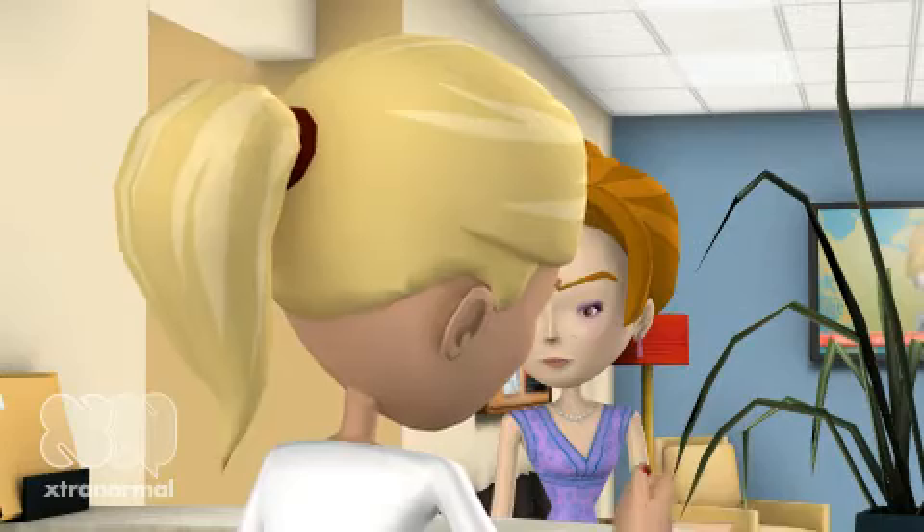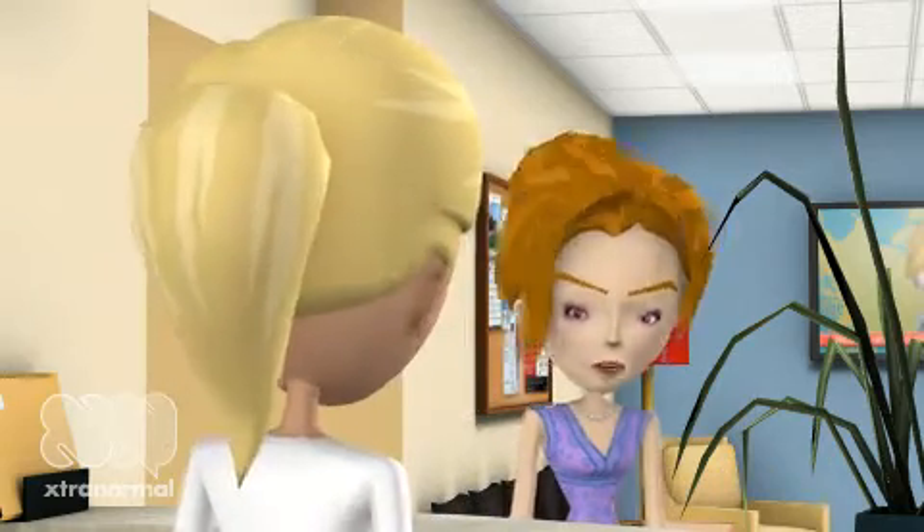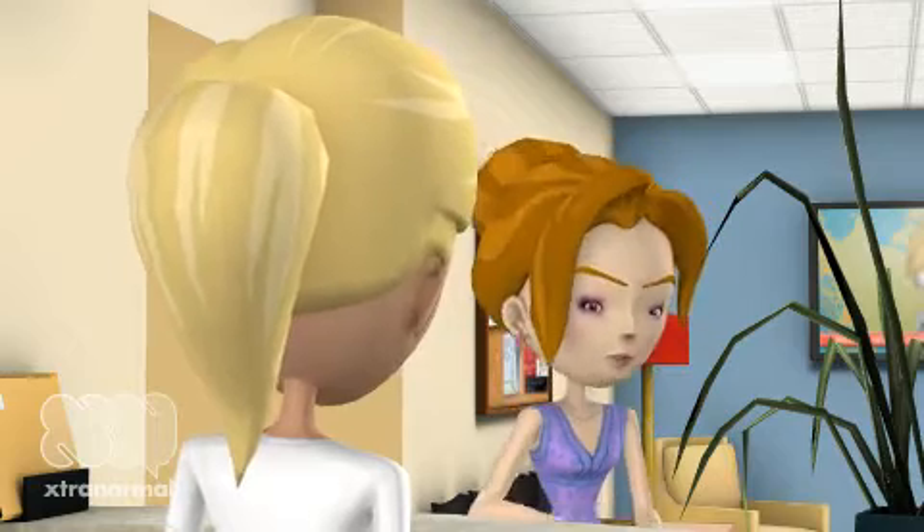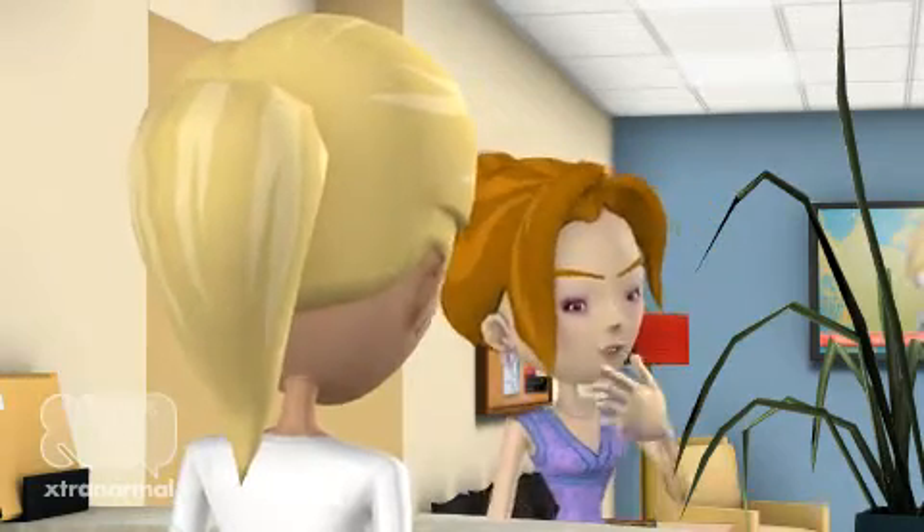Hello Stacy. Welcome to our office. Thank you. I have a few questions about thermography. First, what is breast thermography?